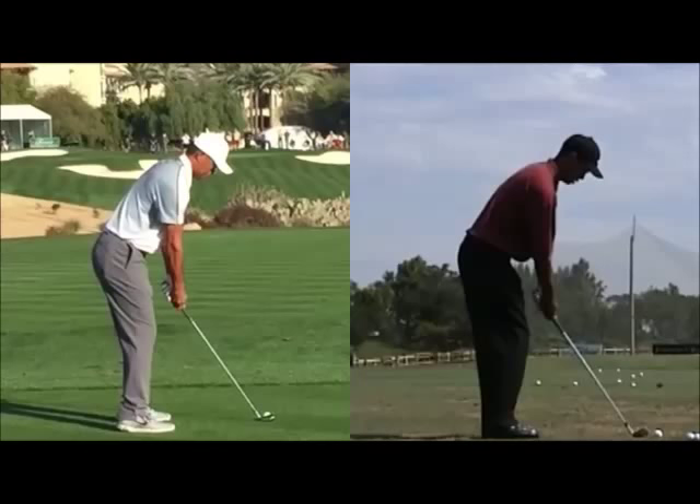We can start with the posture, relatively similar. I think on the left-hand side in 2015, his arms are sort of hanging underneath his body a little bit more there. Just in terms of the angle from the right shoulder through the forearm relative to on the left-hand side, the arms are sort of hanging down underneath his body a little bit more there.